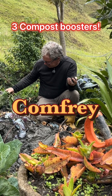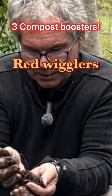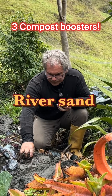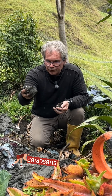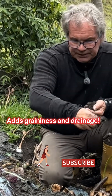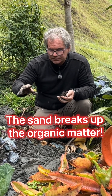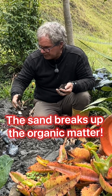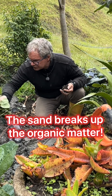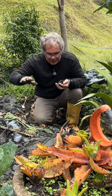We add three ingredients: comfrey, lots of red wigglers, and we use this beautiful rich sand. This sand actually helps condition the soil in such a way that it's usable right away when we dig it out in six months. We have all kinds of twigs in here to keep the compost pile aerated.